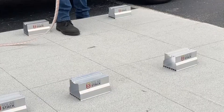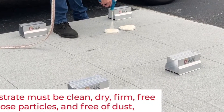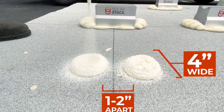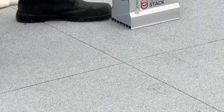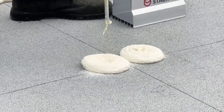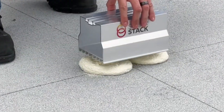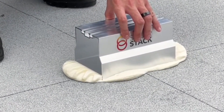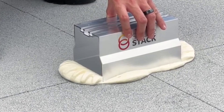Unlike conventional methods that take two to five days, SolarStack empowers you to finish the installation in just a single day. Compatible with various roof types, a bundle of 100 fasteners is priced at around $300. Make the switch to SolarStack for a hassle-free, quick, and cost-effective solution to harness solar power while preserving the integrity of your roof.